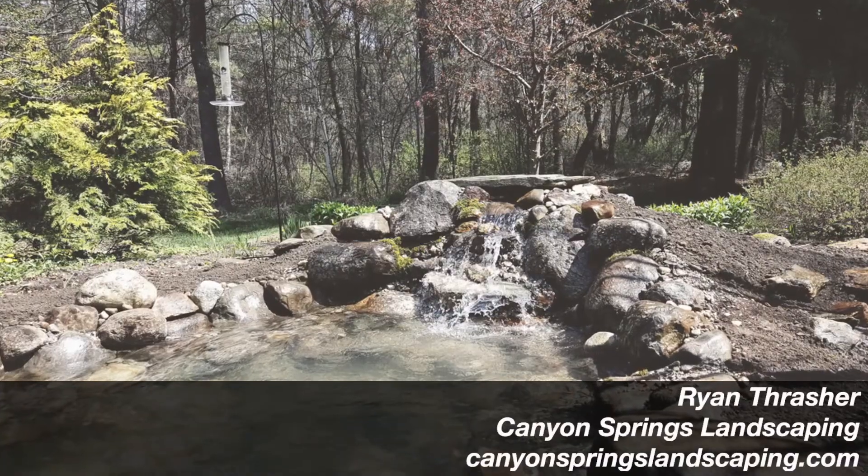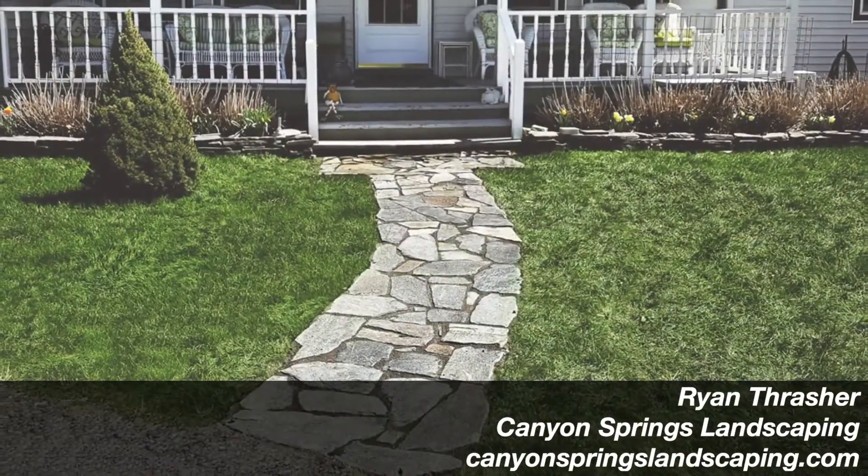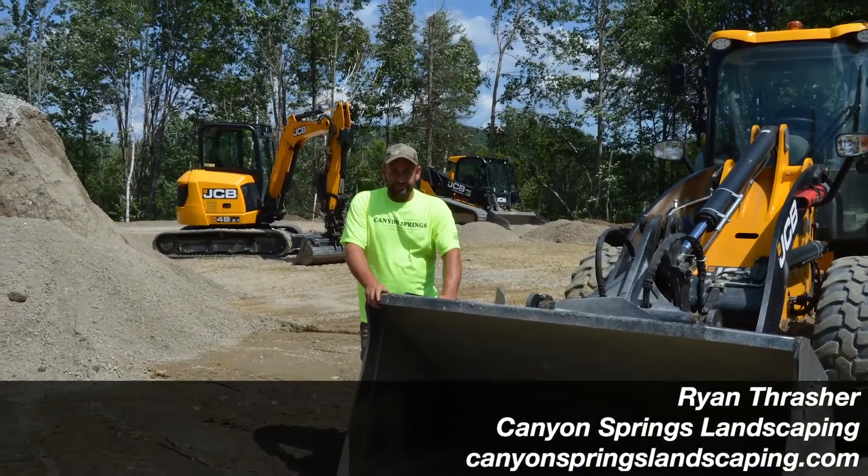We do a lot of everything really — from lawn maintenance to hardscapes, light excavation. Kind of a one-stop shop.